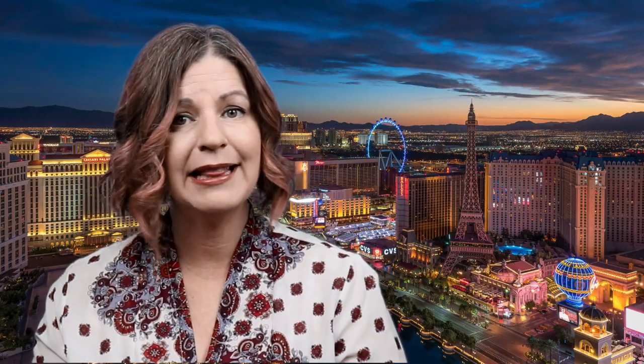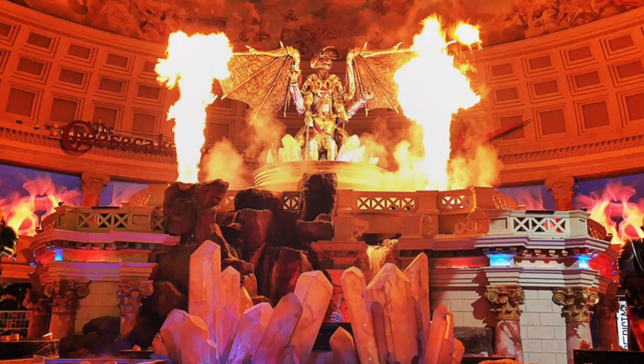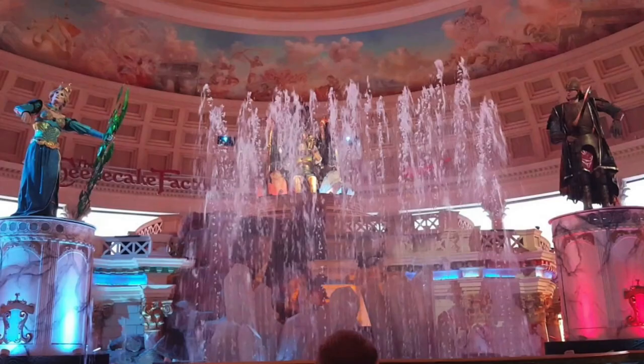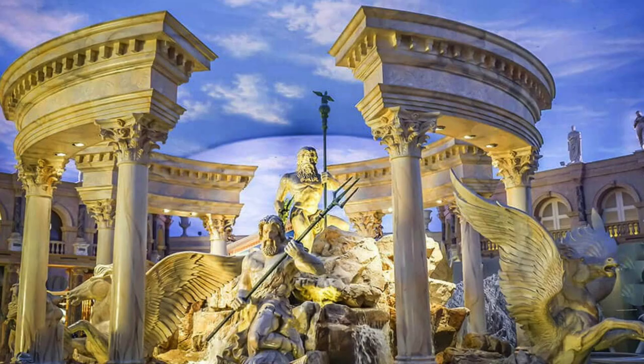Number two: Fall of Atlantis. Every hour, animatronic statues come to life with fire and water effects to portray the fall of Atlantis. At only 11 minutes long, this is a quick stop in the Forum Shops that is part of every essential Vegas to-do list.